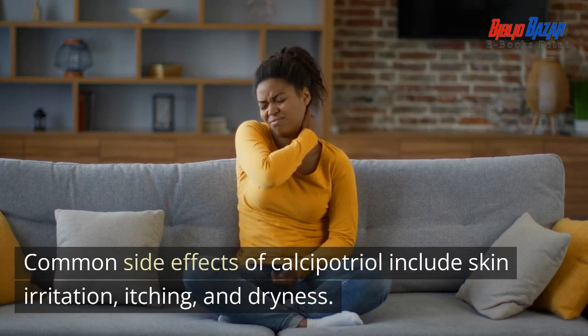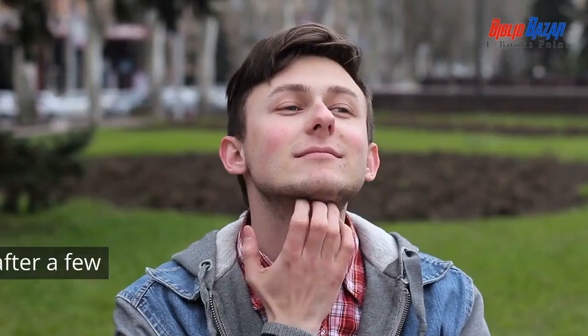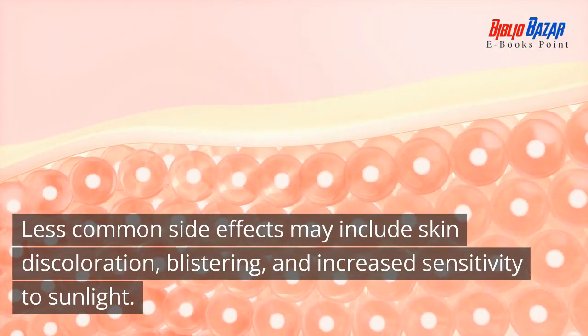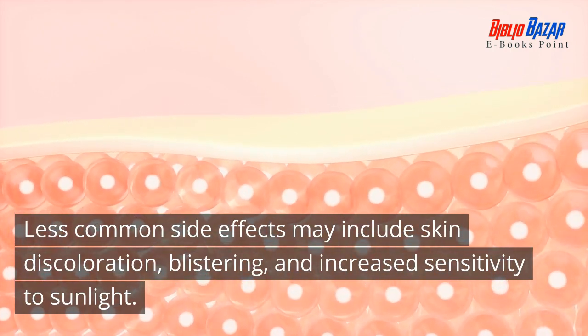Common side effects of calcipotriol include skin irritation, itching, and dryness. These side effects usually disappear after a few days of treatment. Less common side effects may include skin discoloration, blistering, and increased sensitivity to sunlight.